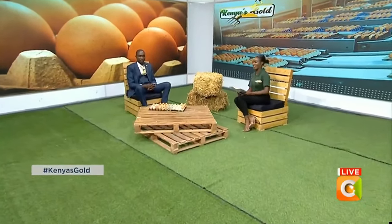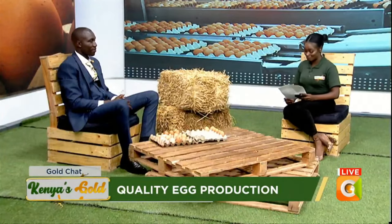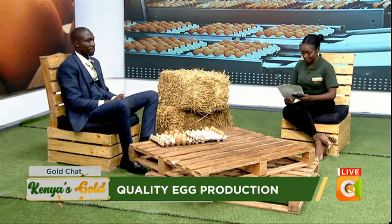We are back — thank you so very much for choosing to stay with us. It's time for our gold conversation, and our guest in studio will be shedding more light on egg quality and the market perspective. We are joined by Dr. Fred Oteno, a vet from Atlantis Life Science. Thank you so very much for making time for us — we're going to jump straight into the conversation.